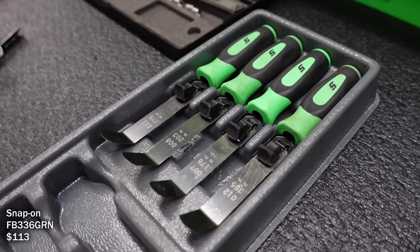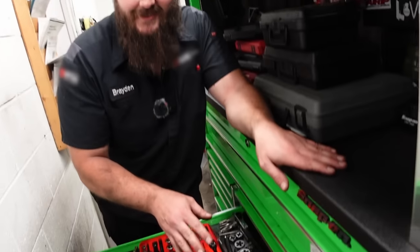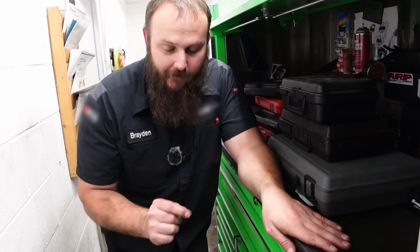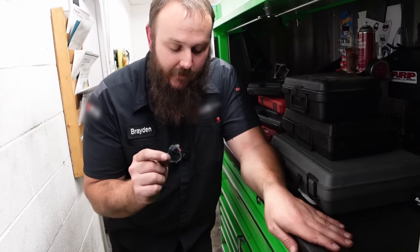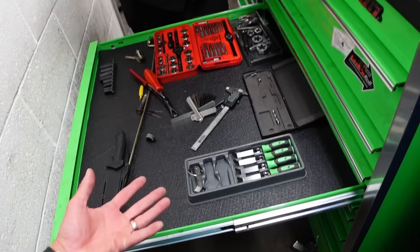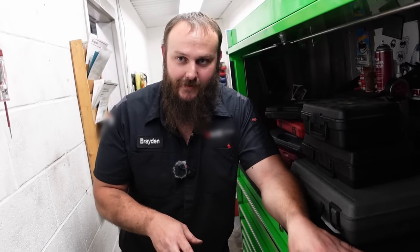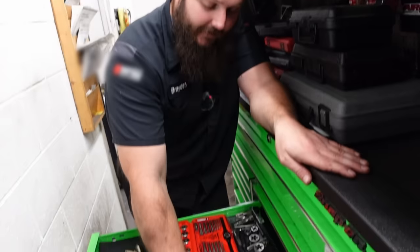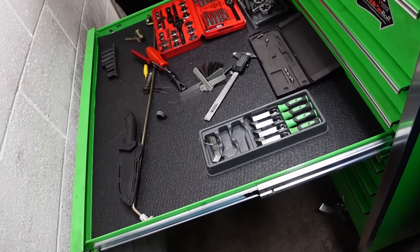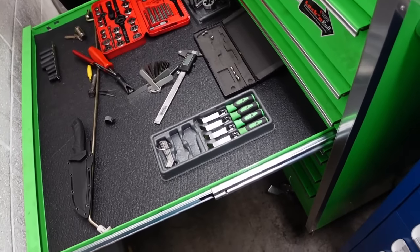These feeler gauges - are these your most used? These particular ones aren't my most used. I bought the set because I love these instant-grip handle ones and thought they'd be great, but I can't get a proper feel when I'm adjusting valves. I'm too precise with it - I have to have it a certain way and if I can't feel it the way I want I won't do it. I didn't like the handles. But it came with great sets of feeler gauges so it made it worth buying. If you've been doing it one way for so many years and you jump to a handle, it just feels wrong.